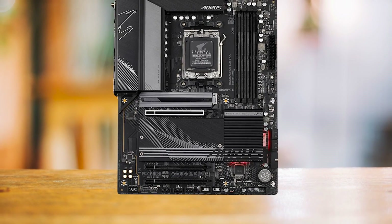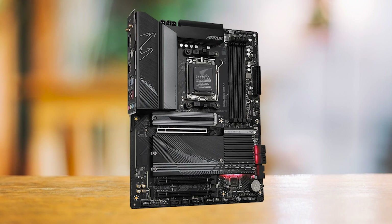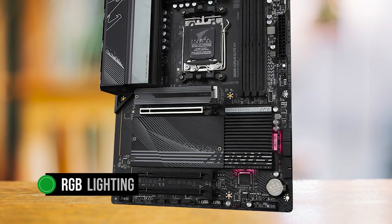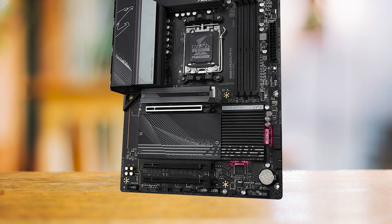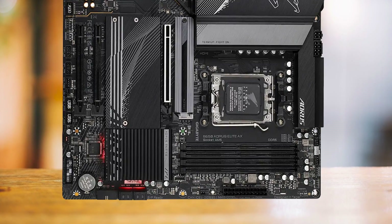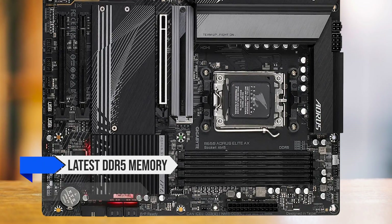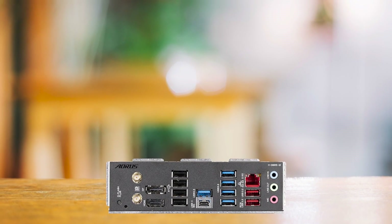Regarding aesthetics, the B650 Aorus Elite AX maintains a sleek, minimalistic design. The contrast between the black PCB and the gray heatsinks makes the motherboard appear striking. A touch of RGB lighting on the chipset cover adds flair without being overwhelming, making it a great choice for those who prefer a subtle look. For future-proofing, this board is also a wise choice, as its support for the latest DDR5 memory and PCIe 5.0 standards ensures it will remain relevant for quite a while.